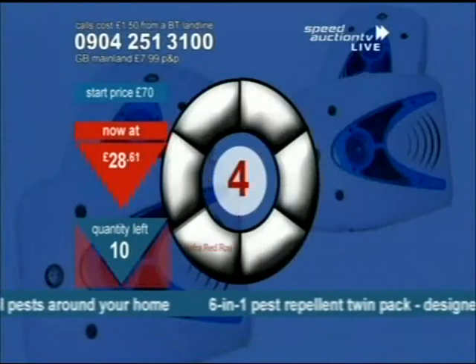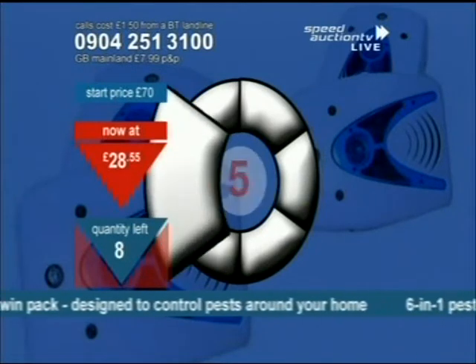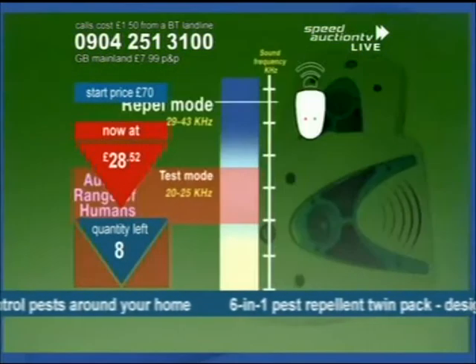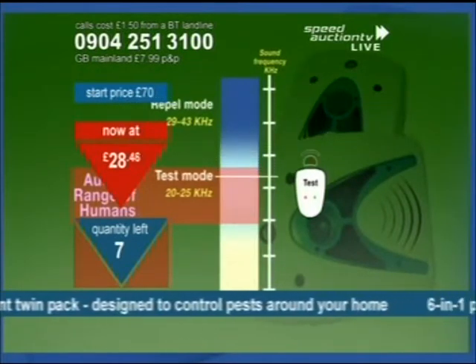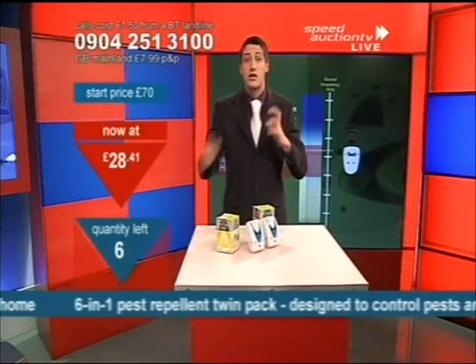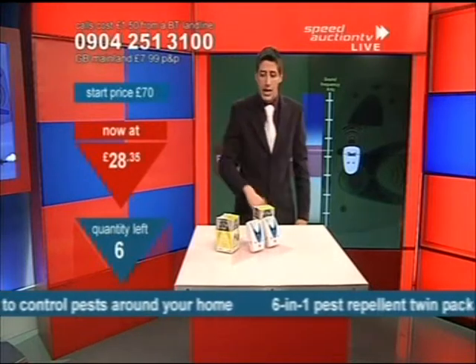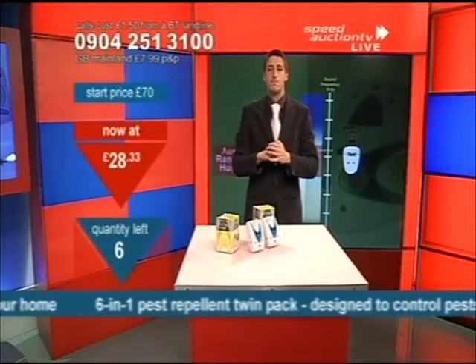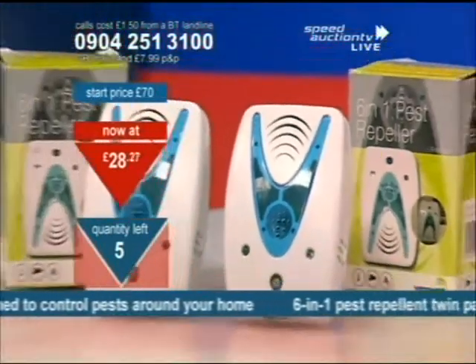It's a bit like going to a hotel — if you don't like it, you'll not stay there again. These little pests will come to your house, they'll not like it, and they'll move on. You've got peace of mind with the test function — it brings down the frequency of the noises into test mode so you can actually hear it with your own ears. Six chances left at £28 and falling. You're getting two of these, by the way — we brought two out for you.